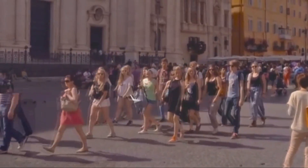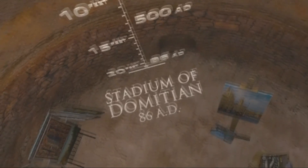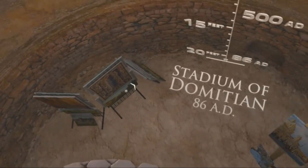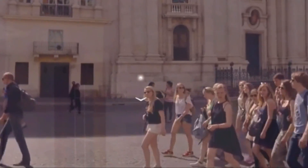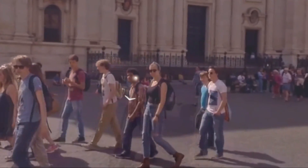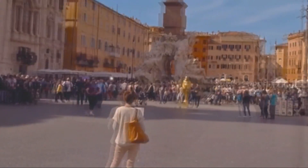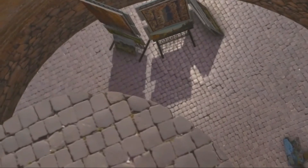Down there is where the Stadium of Domitian stood, 20 feet below us. At the peak of the Roman Empire, they hosted spectacular sporting events here. After Rome fell, the population plummeted from a million people to less than 20,000 during medieval times. Over the centuries, places like this got filled in with dirt and rubble.